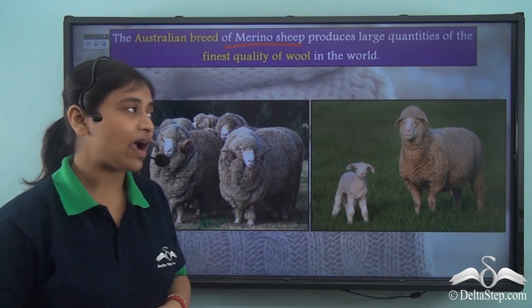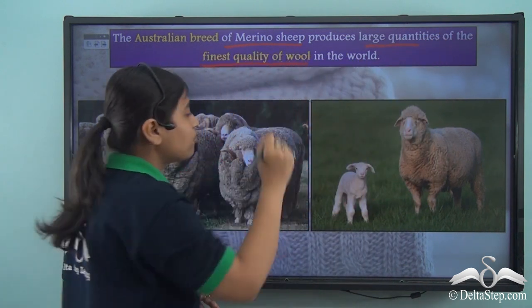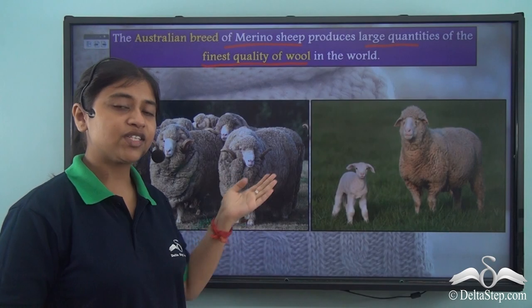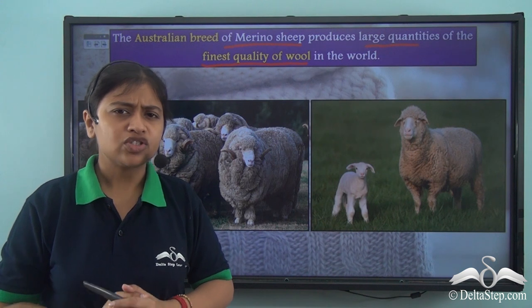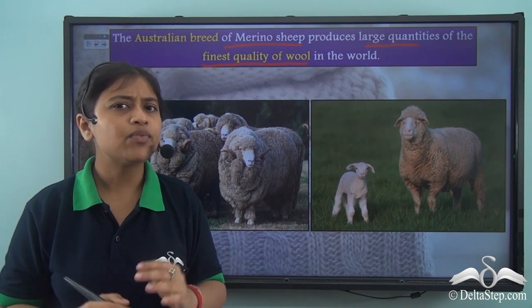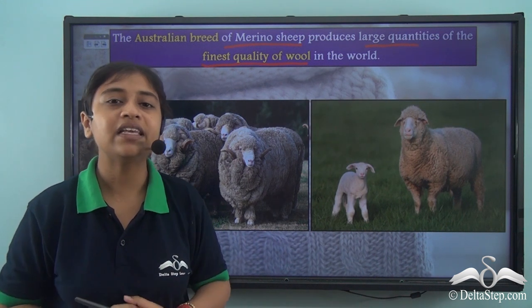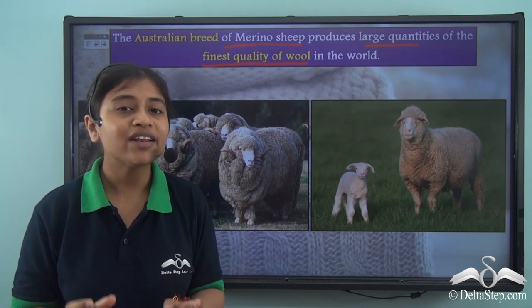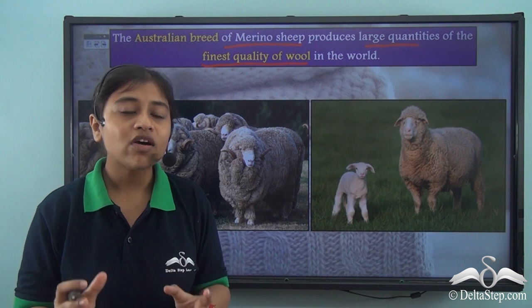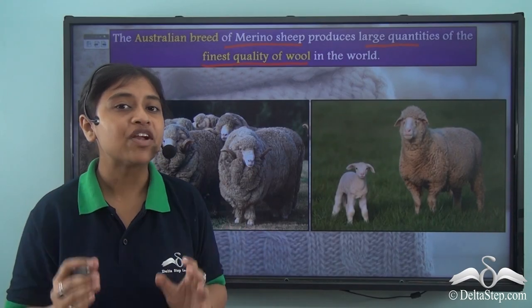The Merino provides us with large quantities of the finest quality of wool in the world. Do you think these Merinos were there in Australia from the very beginning? No — they were brought to Australia after many many years. In the Middle Ages, it is believed that the Spaniards started cross-breeding the Spanish ewes with the African rams, and from that cross-breeding we got the Merino sheep.